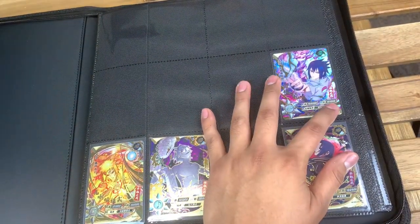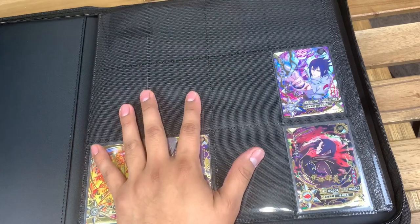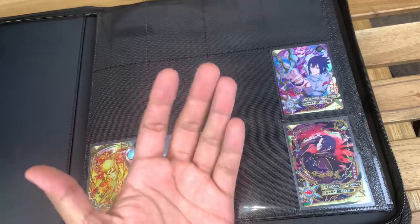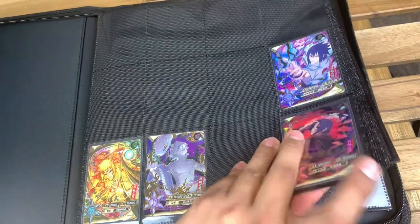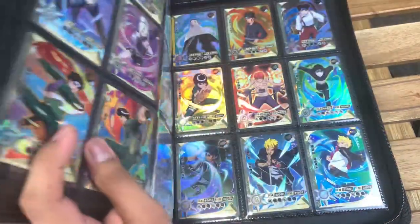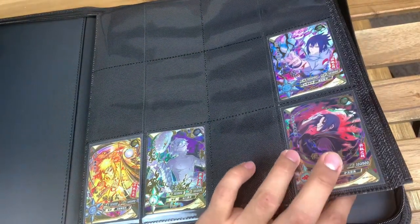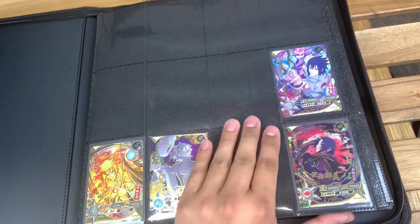These cards are all numbered. The way I have them set up in my binder is by rarity — I have the rarer cards up front, and then as we go through I have the least rare cards in the back, which are the SSRs.